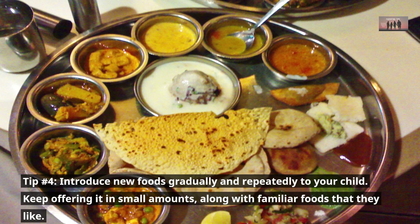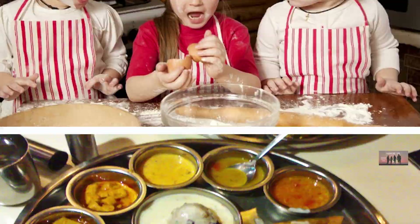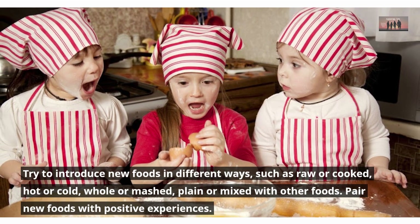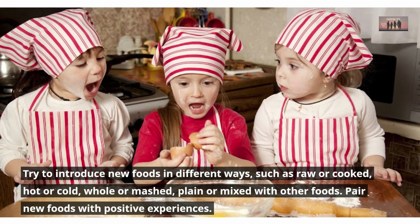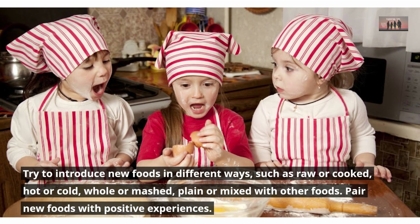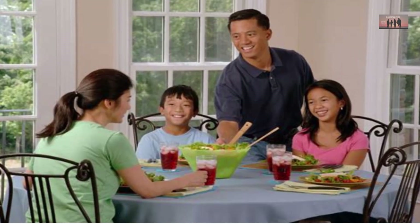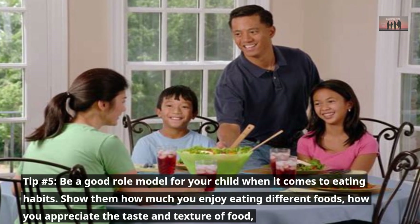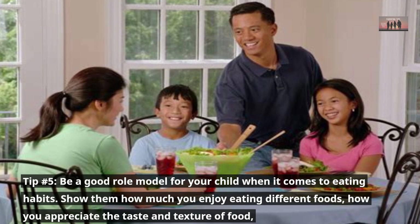Tip number four: introduce new foods gradually and repeatedly to your child. Keep offering them in small amounts along with familiar foods that they like. Try to introduce new foods in different ways — raw or cooked, hot or cold, whole or mashed, plain or mixed with other foods.